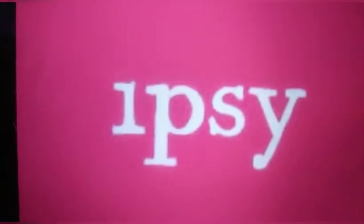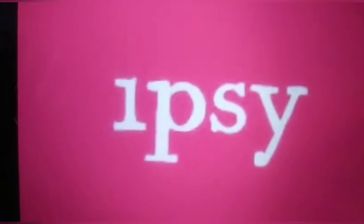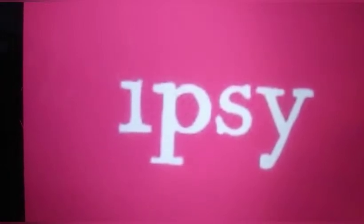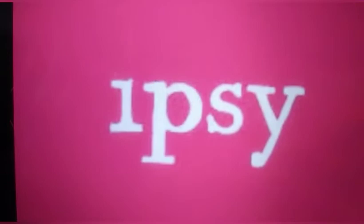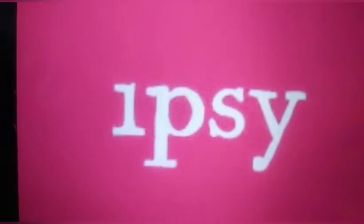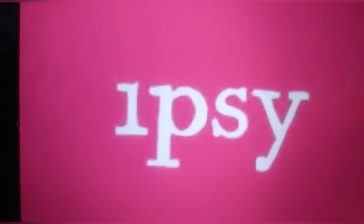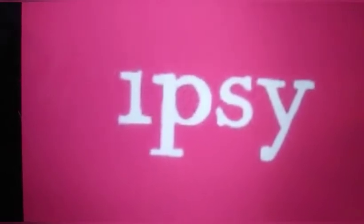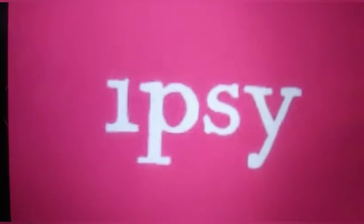If you're not familiar with Ipsy Plus, it is an upgrade from your $10 glam bag. Ipsy Plus is $25 per month. You will get five full-size items personalized to you. Every box is worth $120 or more and there is free US shipping.